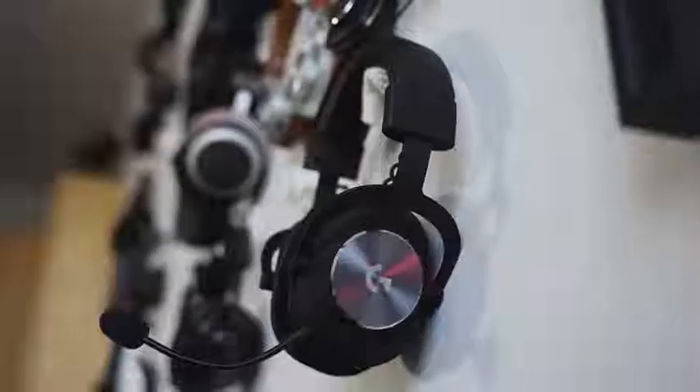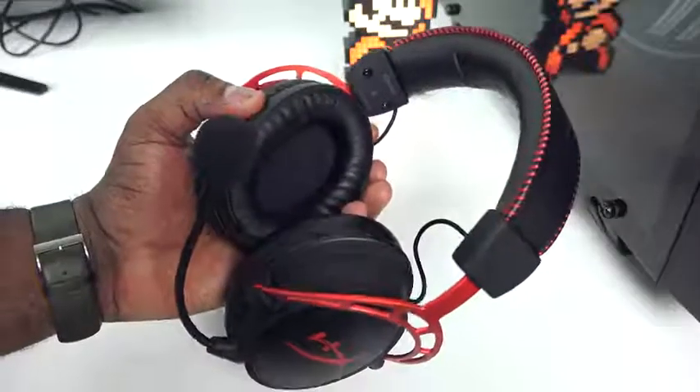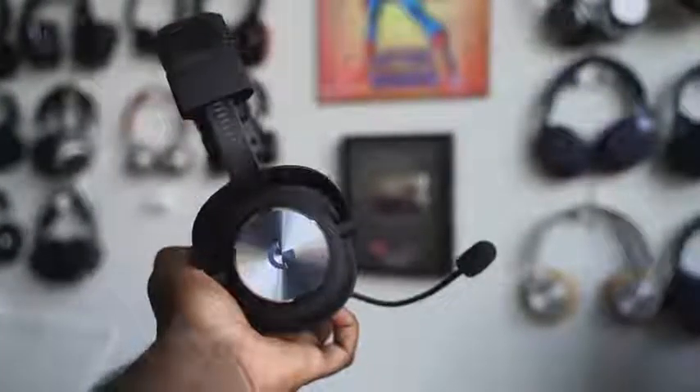There are gaming headsets, and then there are gaming headsets. If you're a PC gamer, you care about the quality, the audio fidelity, the mic precision — so many things. There are a dime a dozen headsets out there, but today we're taking a look at the Logitech Pro X gaming headset.